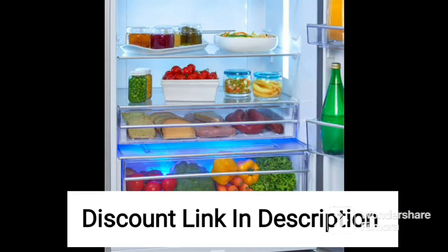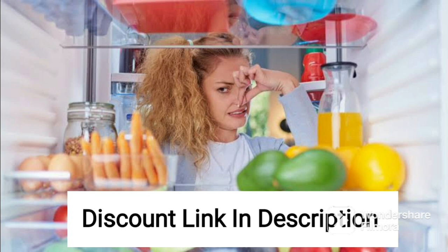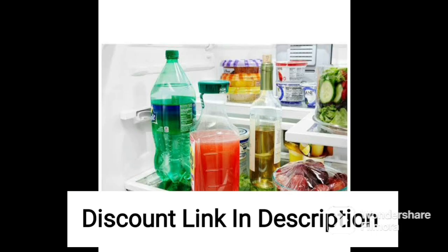One of the standout features of this deep freezer is its convertible design, which allows you to easily switch between freezer and fridge modes. This is particularly useful for those who need additional refrigerator space during special occasions or when there are more fresh food items to store.